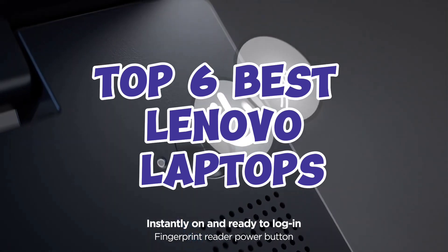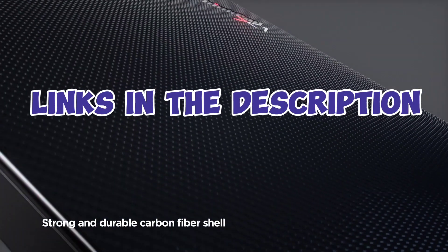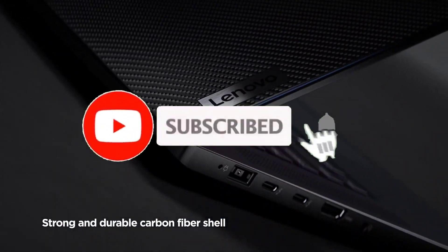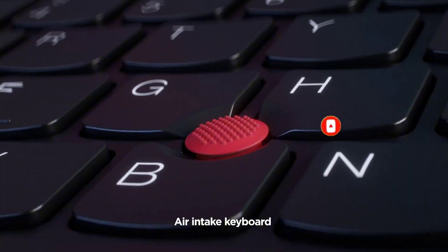So guys, that's all for the Top 6 Best Lenovo Laptops. The links of all products are given in the description, which are updated for the best prices. Subscribe to our channel for more videos. We will meet in the next video — till then, take care. Bye.